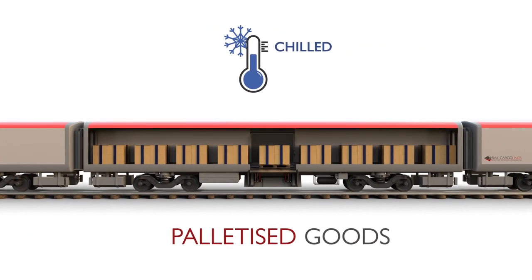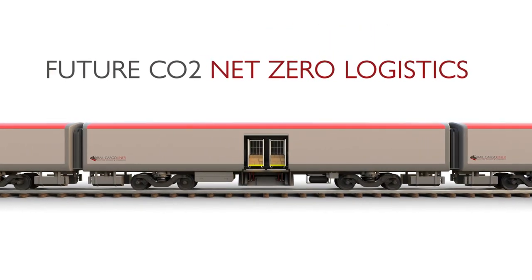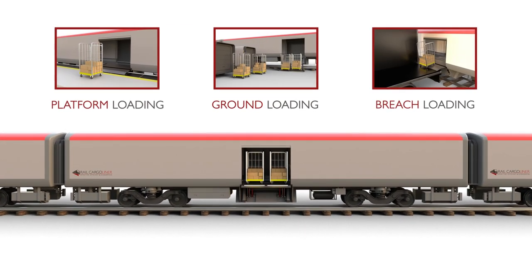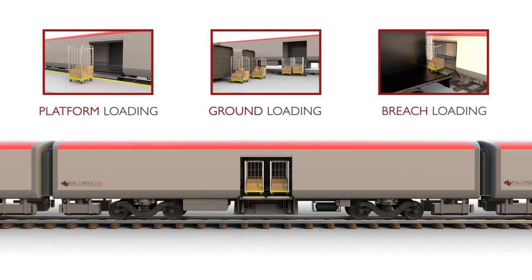Rail Cargo Liner has been designed with flexibility in mind for both current and future delivery methods. It can be used in a variety of loading configurations, enabling maximum utilisation of rail sidings and platforms.